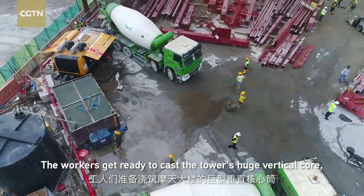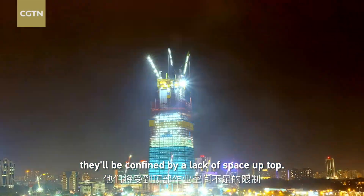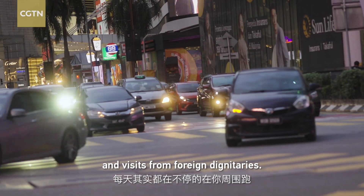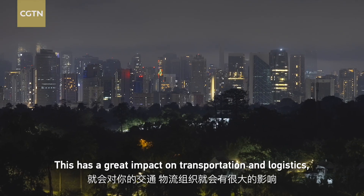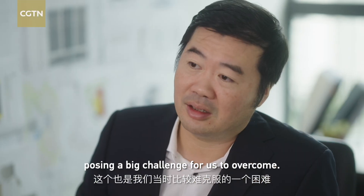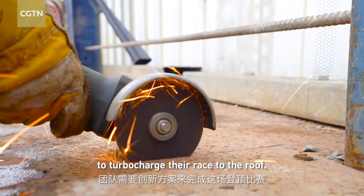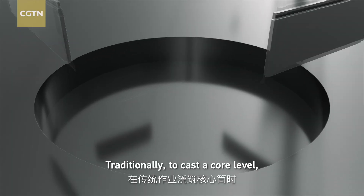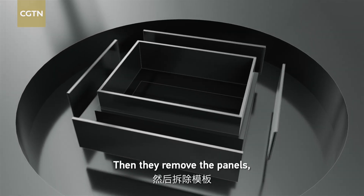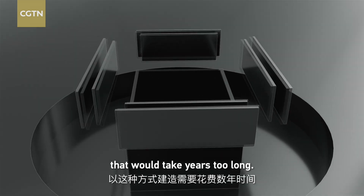Workers get ready to cast the tower's huge vertical core, but at each floor level they'll be confined by the lack of space up top. The team needs an innovative solution to turbo-charge their race to the roof. Traditionally, to cast the core, workers construct a wooden panel mold and pour concrete into it, then remove the panels, build new scaffolding, and lift the molds back up. For a building this tall, that would take years too long.